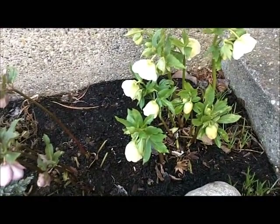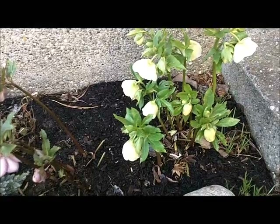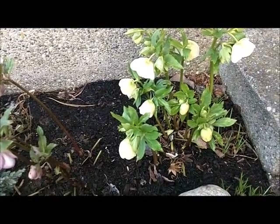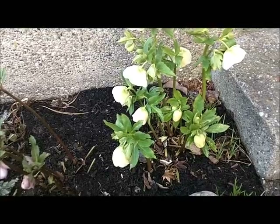Hi, this is Crystal with Mrs. Fine Fettle and I'm back with a plant pick. It's been quite a while — I kind of took an unintentional winter break — but one of my favorite first signs that spring is coming is helleborus.